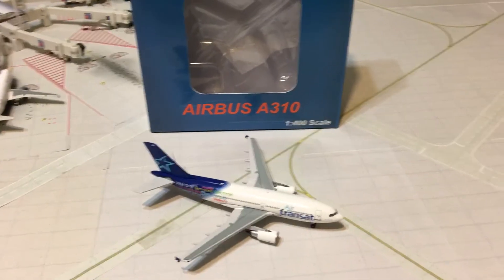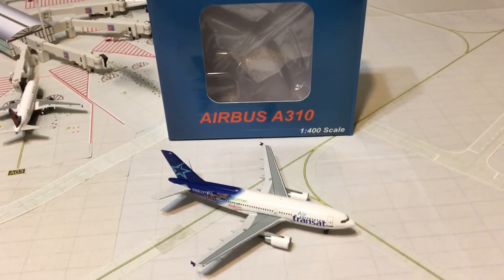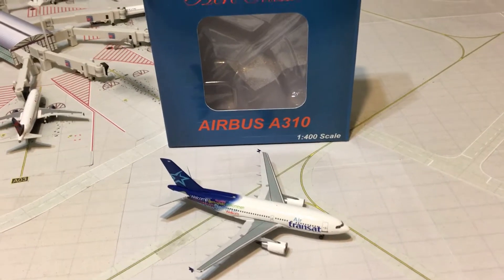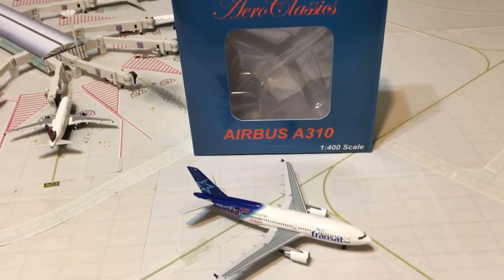Hello everybody, this is Gemini Jets 1975 coming at you with another model review today. This time it'll be the Aero Classics 1-400 Air Transat Airbus A310 in the Welcome livery.